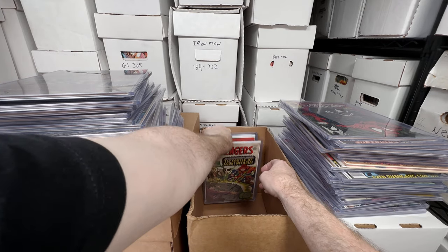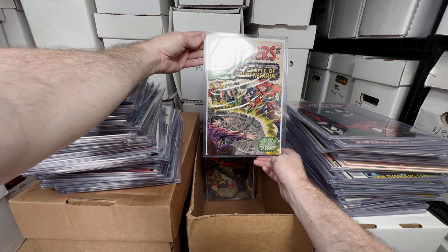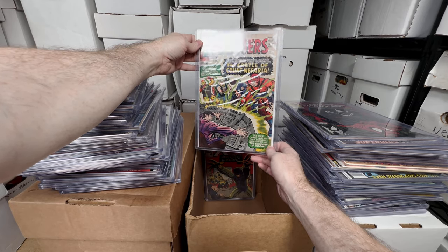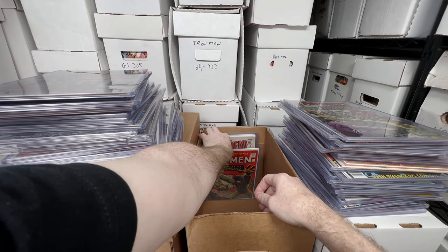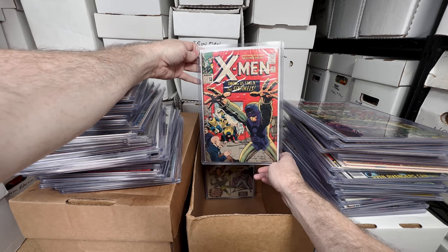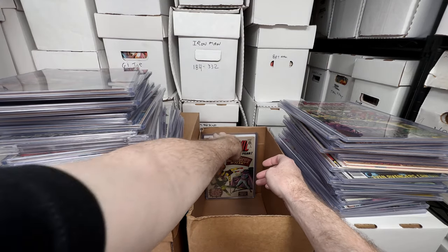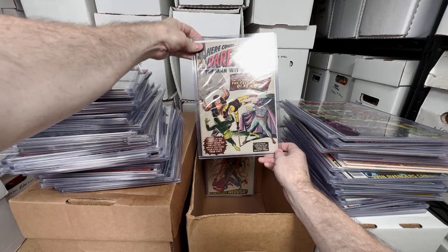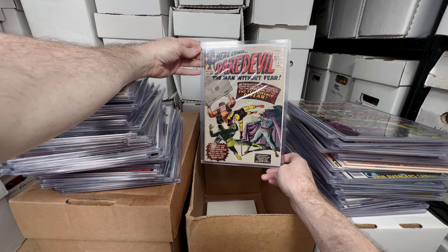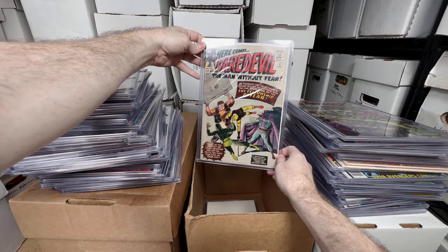Avengers number 13 — pretty high grade, probably like an 8.0 copy, beautiful. I love getting this early Silver Age Marvel stuff for cheap. X-Men 14, first appearance of the Sentinels — absolutely love that. I love the X-Men, they're probably my all-time favorite Marvel characters, so I love having these X-Men keys. Daredevil number six — it's got some wear so it's probably like a 4, also a little bit of tape too. I love having these low-number Daredevils, they are fantastic.